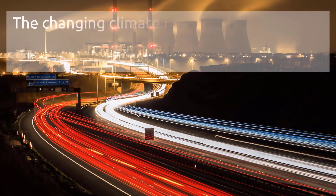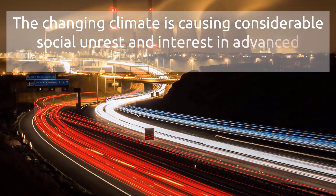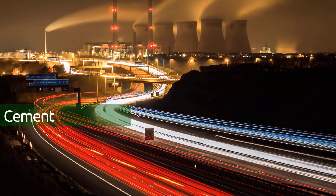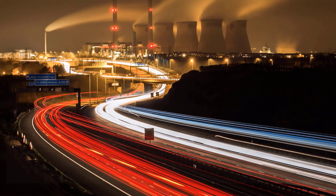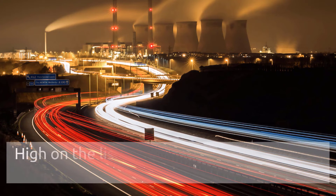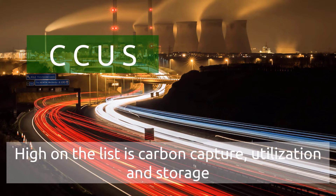The changing climate is causing considerable social unrest and interest in advanced technologies to reduce emissions in hard-to-abate sectors, such as cement, steel, power generation, and transportation. High on the list of technologies is carbon capture, utilization and storage, also known as CCUS or CCS.